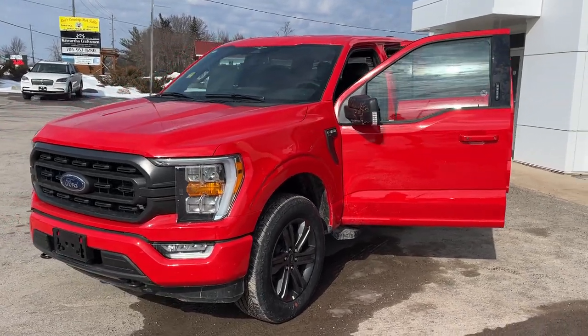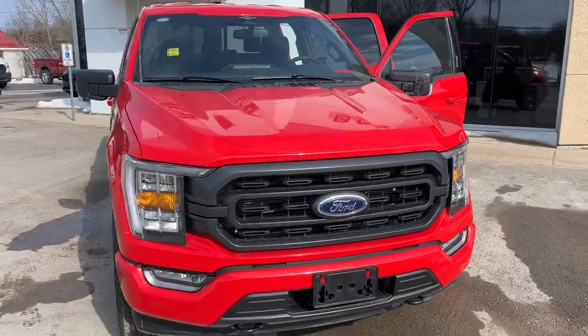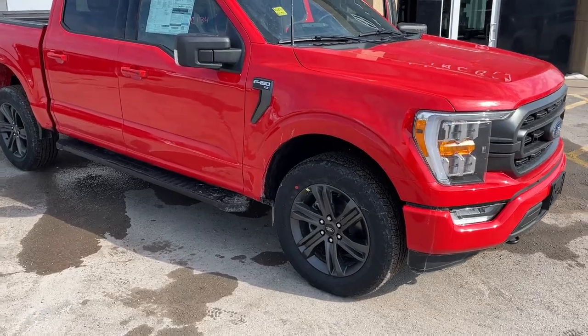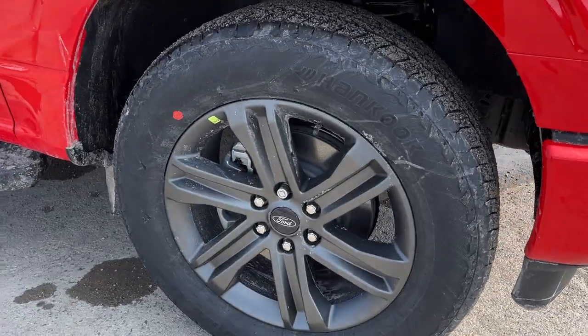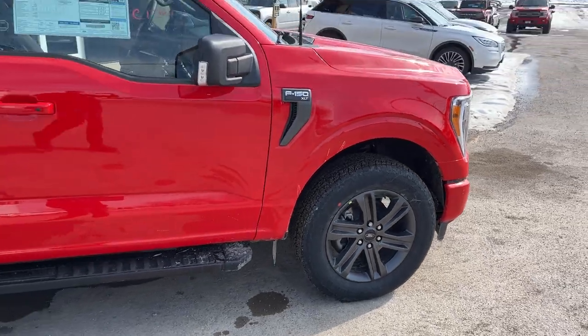2023 Ford F-150 XLT 302A package, this one is in Race Red paint with the XLT Sport package — really sharp looking truck. You're rolling on 20-inch dark gray painted aluminum alloy wheels with Hankook all-terrain tires.